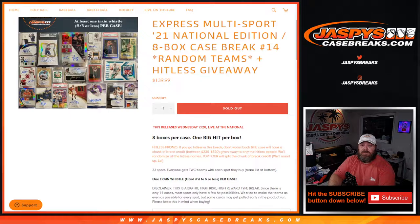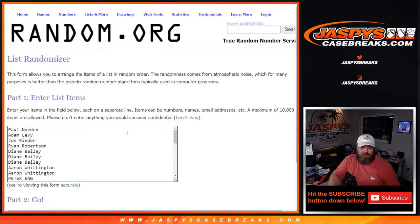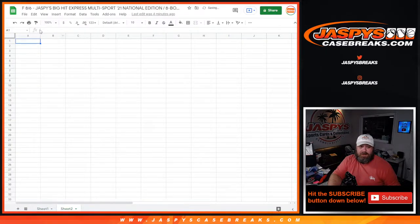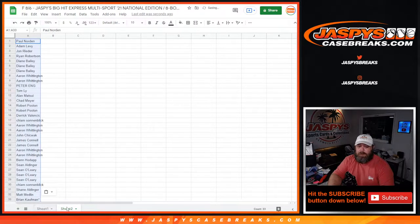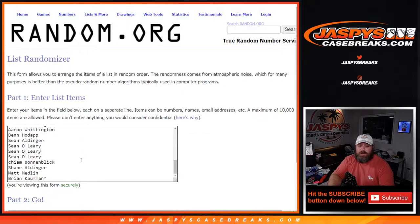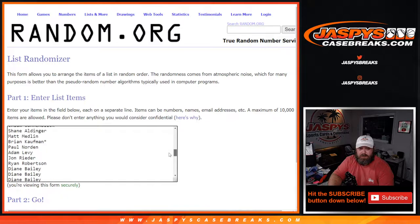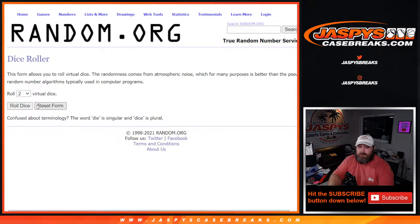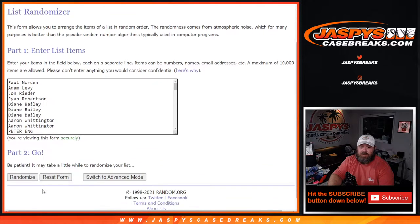We're going to take the customer list from Paul Norton down to Brian Kaufman, copy and paste it into the second sheet so we can keep track of the hit list. For the break itself we need to double it up - Brian Kaufman with last spot mojo once, scroll up and last spot mojo twice. Dice roll to randomize both lists and pair them up - three and a three, six times six, the hard way. Good luck.